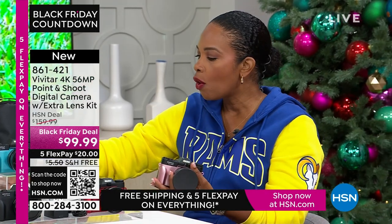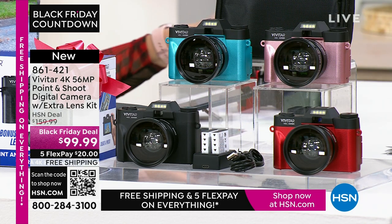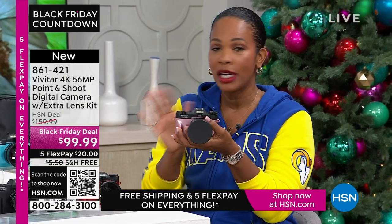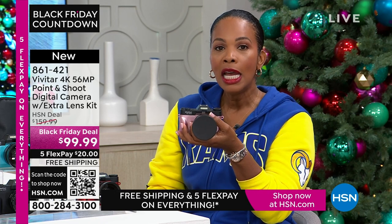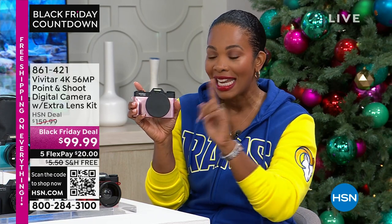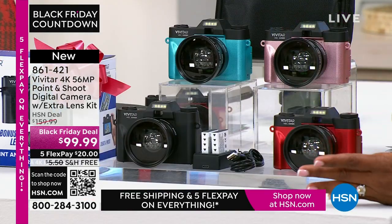You'll also get a camera bag — you get it all with the quality that Vivitar brings. If you want it today at a great Black Friday deal price — saving $60 off our regular HSN price — shop using the app, QR code, or HSN.com. It's less than $99.99. And if you open a brand-new HSN card and use it on your first purchase, you get an automatic $40 off, bringing this camera to just $59.99 — and you still get all the extras.